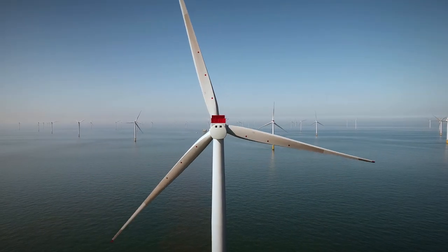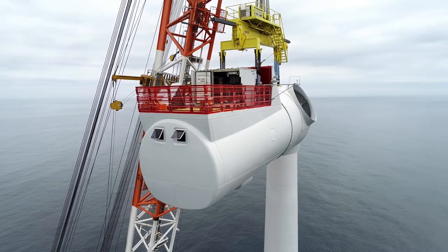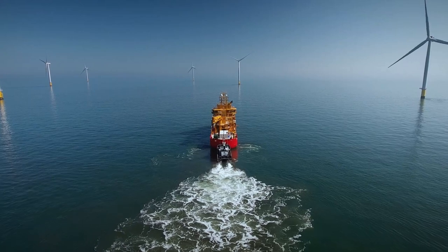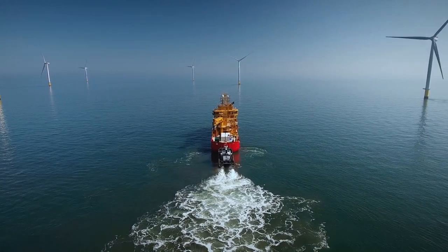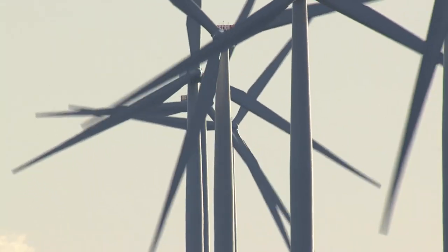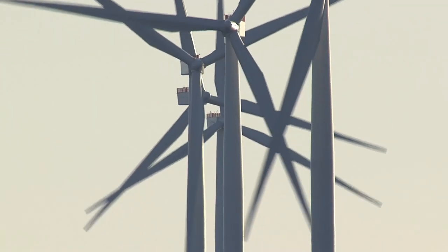Ørsted has set the ambition that all new renewable energy projects commissioned from 2030 onwards should deliver a so-called net positive biodiversity impact — meaning that we take active steps to enhance biodiversity and restore ecosystems. That's why we are testing different methods in pilot projects in the different countries we work in.